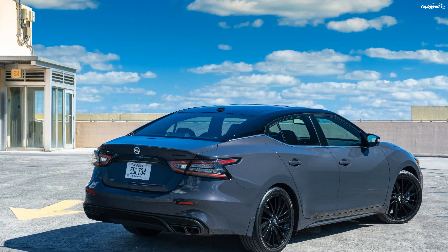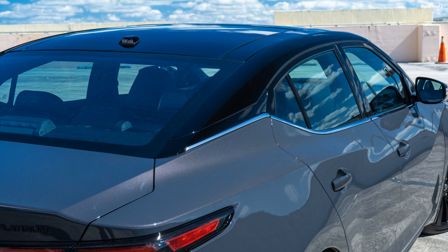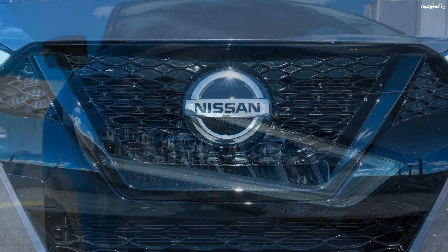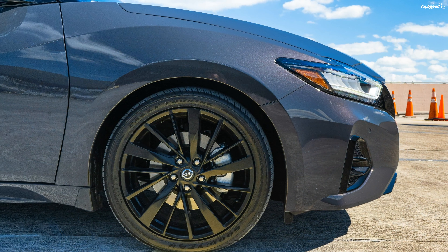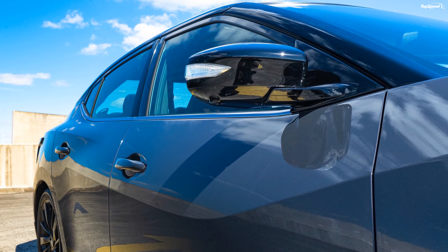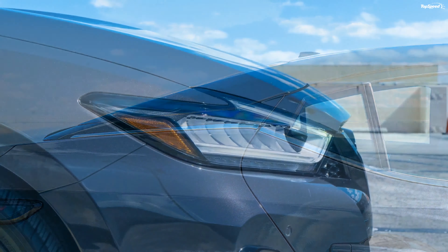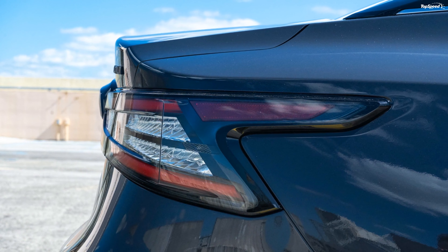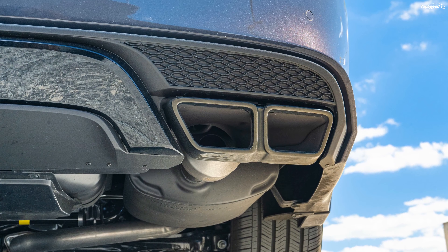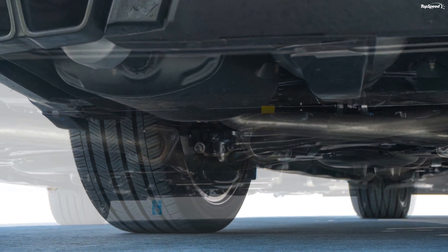The Nissan Maxima has been classified as a large or full-size vehicle since the third generation was introduced in 1989, though it's commonly referred to in the industry as a mid-sized car because it sits right on the line. It sits above both the Sentra and Altima, making it the largest and most expensive non-electric car in Nissan's lineup outside of the 370Z and GTR. It measures 192.8 inches long, 73.2 inches wide, and 56.5 inches tall — figures that come so close to the Sonata and Accord that the differences are negligible. For garaging, you'll need at least a 1.5-car garage to park comfortably.